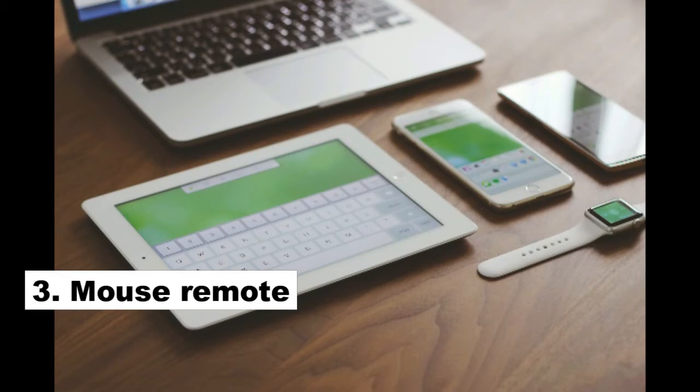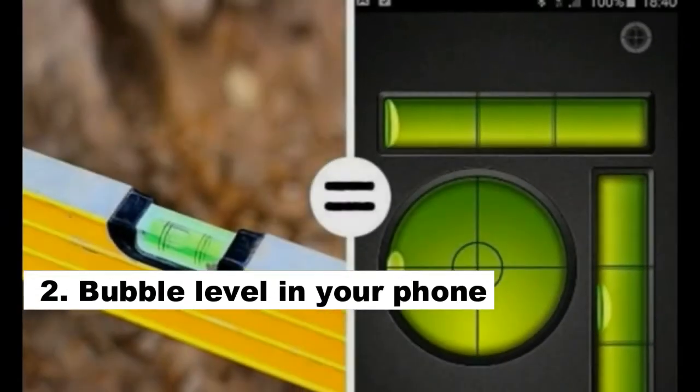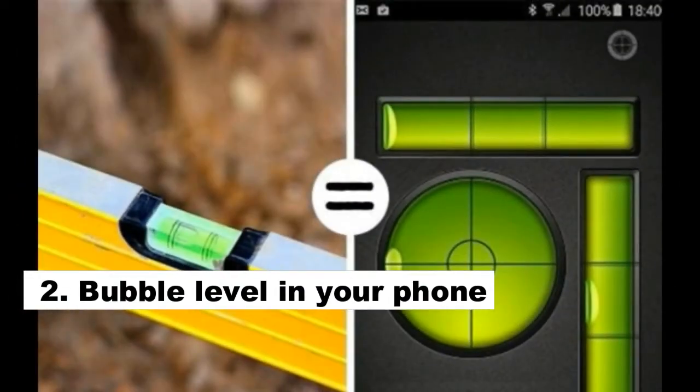Number 2: Bubble Level. All smartphones have a wide range of sensors that determine your position and orientation. If you download an app, you'll be able to use your phone as a precise bubble level to measure any surface.